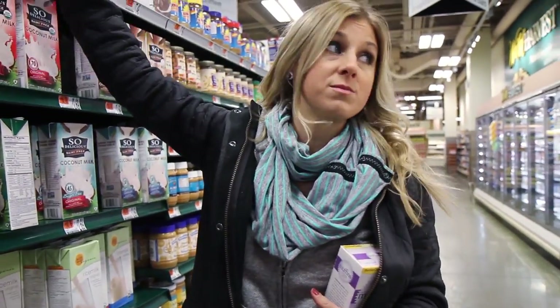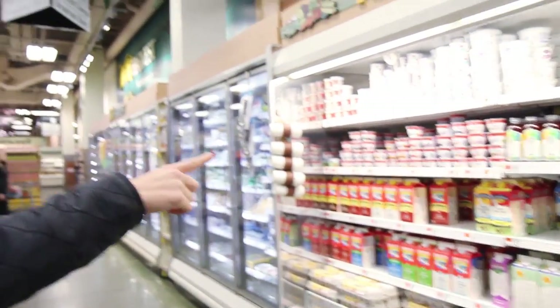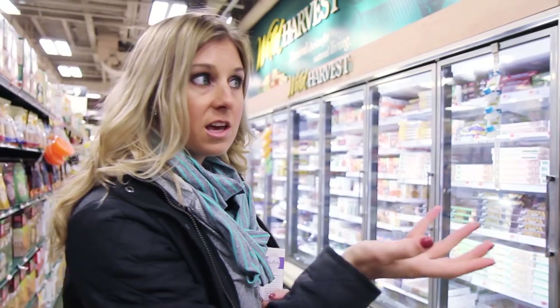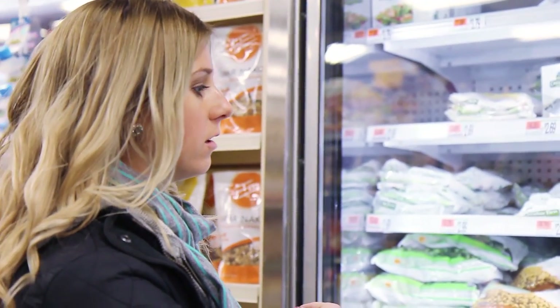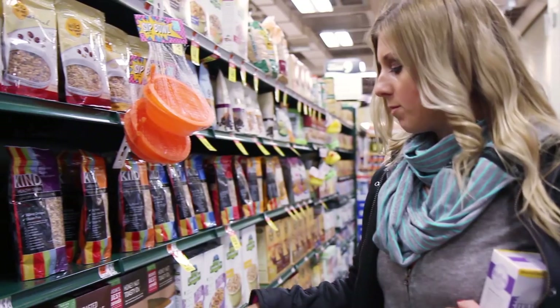They even have kombucha here now — great stuff. Frozen veggies are always a great staple. I always try to have a ton in the freezer. Broccoli, spinach, kale, garden blends — stock up your freezer with fruits and veggies.